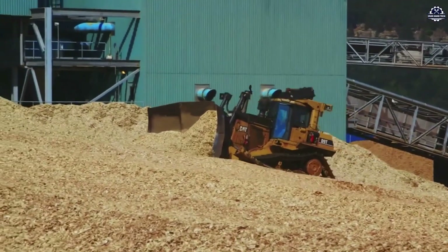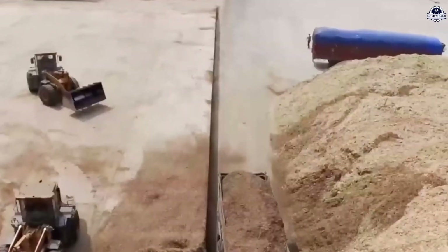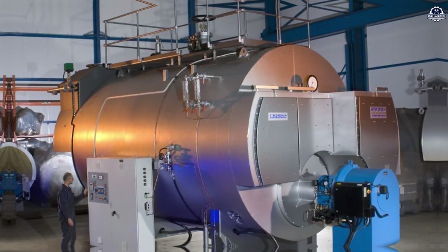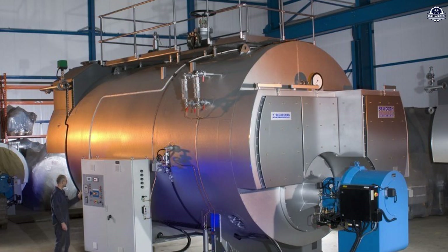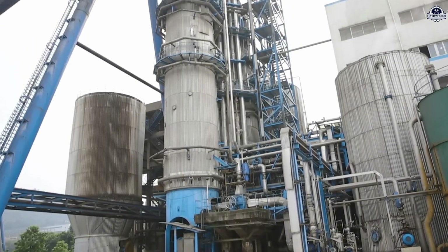At the factory, the bamboo chips undergo pre-treatment before being turned into pulp. One of the most widely used techniques is steam explosion — a high-pressure steam treatment that softens the bamboo fibers, breaks down lignin structures, and minimizes the need for chemicals in later stages.